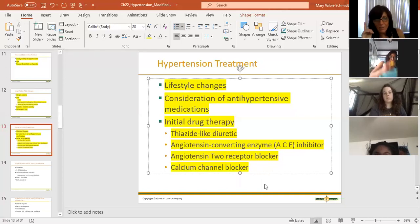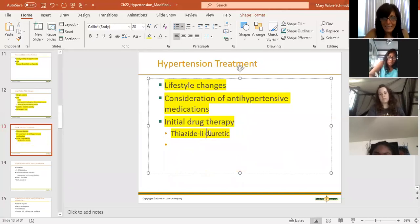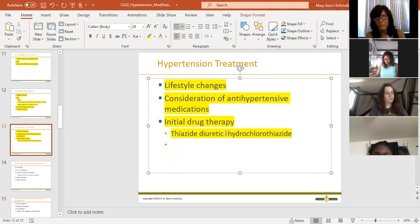The first-line drug therapy is a thiazide diuretic - specifically hydrochlorothiazide, low dose, like 12.5 milligrams. If we're going to put somebody on a medication, that is usually the first med we give. Let's see what this does. Where we go from there depends on whether they respond to that drug, whether they're having any adverse effects, and whether they're still making dietary modifications.